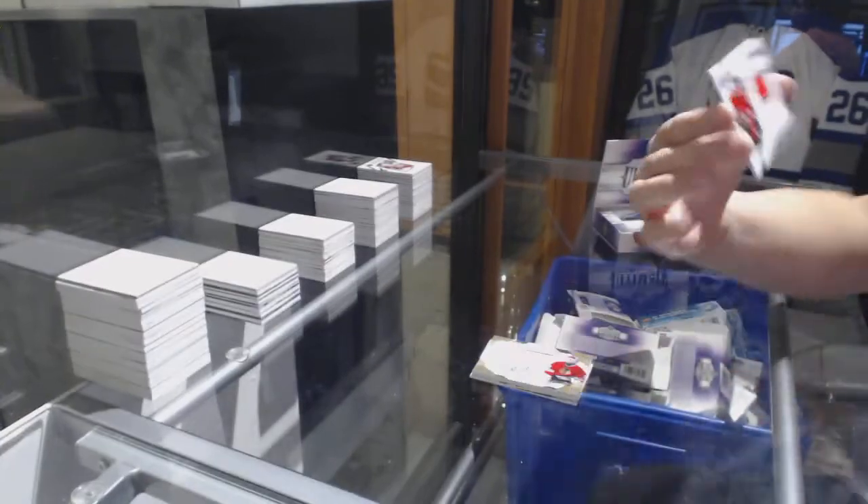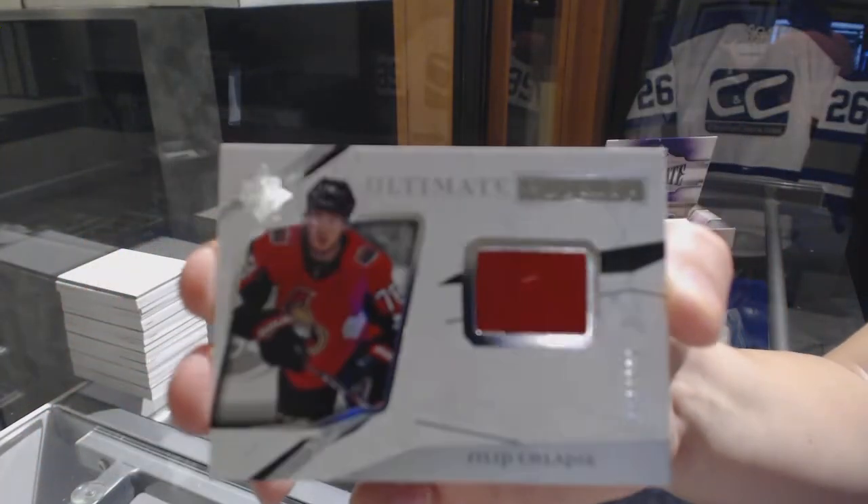But the last card goes to Ottawa — Filip Chlapik, numbered to 299. There we go.